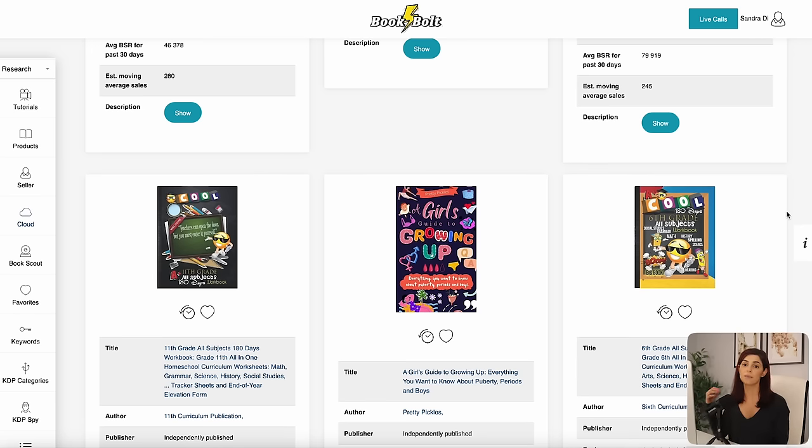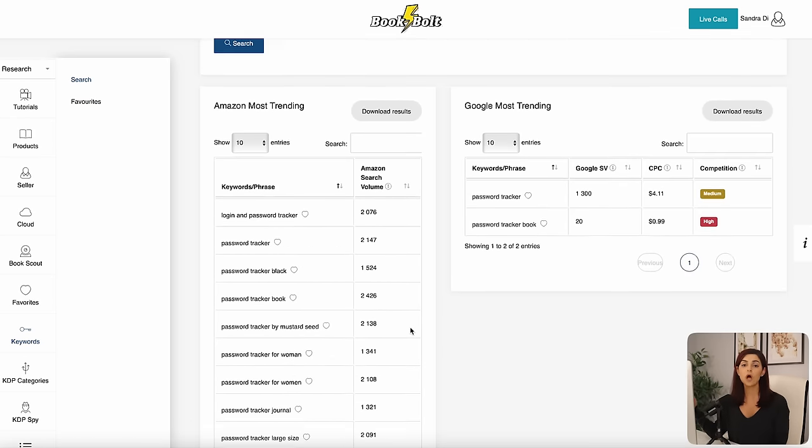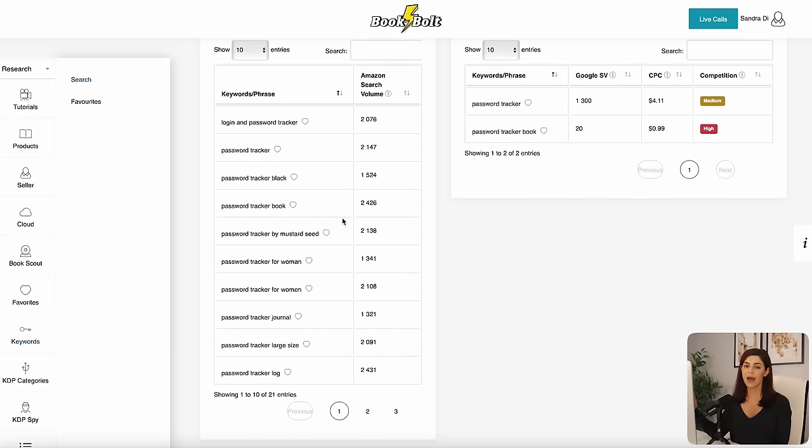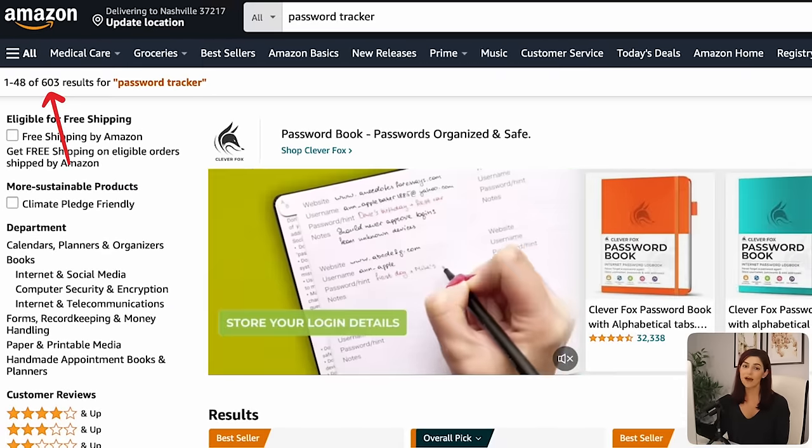My next step is to determine how much competition I'll be up against. I'm going to go into the keyword section and type password tracker into the search bar. Book Bolt will then populate a list of trending Amazon searches relevant to my keyword, along with the monthly search volume. I can see password tracker has over 2,000 monthly searches on Amazon, which is really good. What's even better is when I type in password tracker on Amazon, there are less than 1,000 results — meaning the demand is higher than the competition I'd be up against. That's the sweet spot you want to hit in order to give you a better chance at making sales.